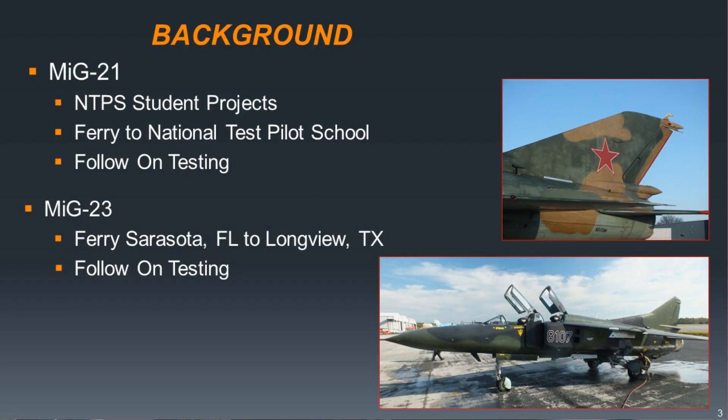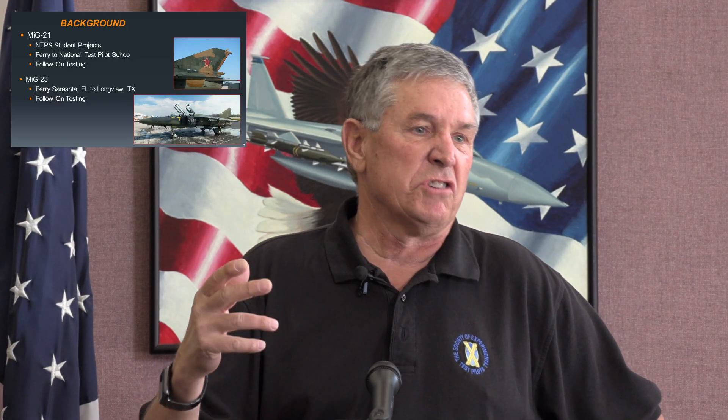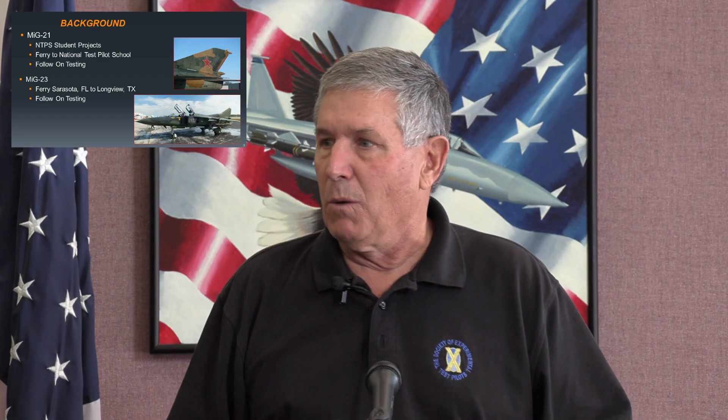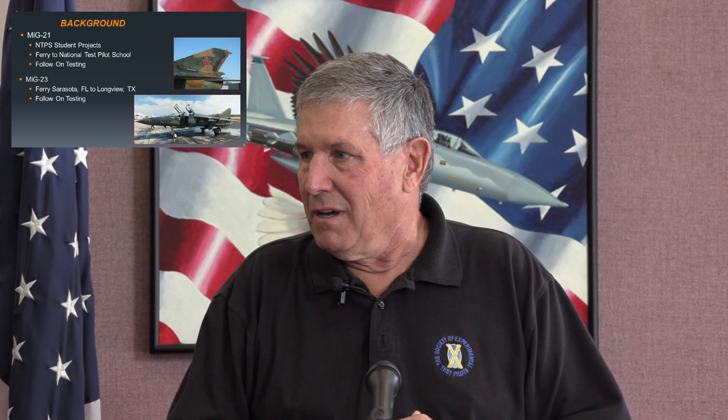As far as my opportunity to fly these airplanes, the MiG-21 we use at the National Test Pilot School for student projects. The airplane we actually flew for these projects is based in Rockford, Illinois. We give the students a mission set — evaluate this airplane as a day visual interceptor: it's got to climb at this rate, cruise so far, landing and takeoff performance numbers. They go out and fly the airplane to see if it meets those specifications. The specifications we kind of made up, but it gives the students a good exercise to work.